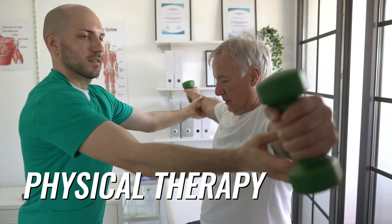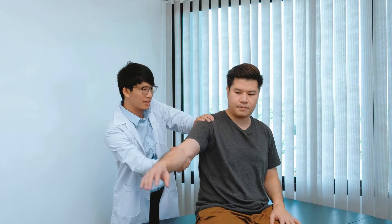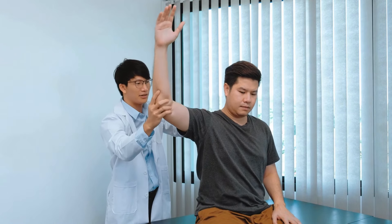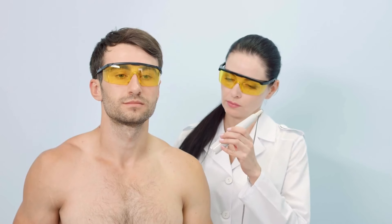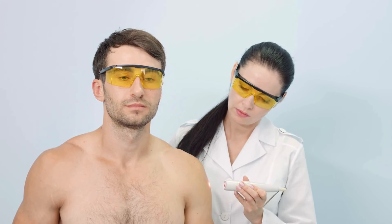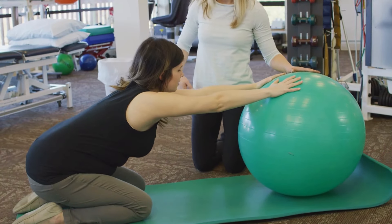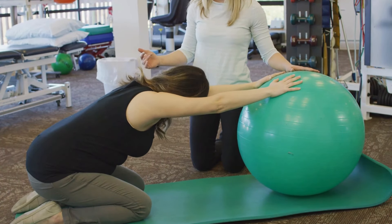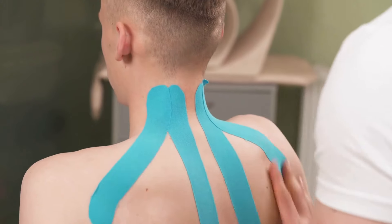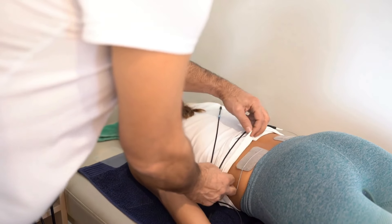If you're dealing with persistent or recurring shoulder pain, physical therapy can be an incredibly valuable resource. Physical therapists are movement experts who can help you regain strength, flexibility, and function in your shoulder. Your physical therapist will assess your range of motion, strength, and posture to identify the underlying causes of your pain, then develop a personalized treatment plan. This may include therapeutic exercises, manual therapy, and modalities like ultrasound or electrical stimulation. Your physical therapist will also teach you exercises and stretches to do at home. Physical therapy is a collaborative process — together, you'll work to achieve your goals and get back to doing the things you love.